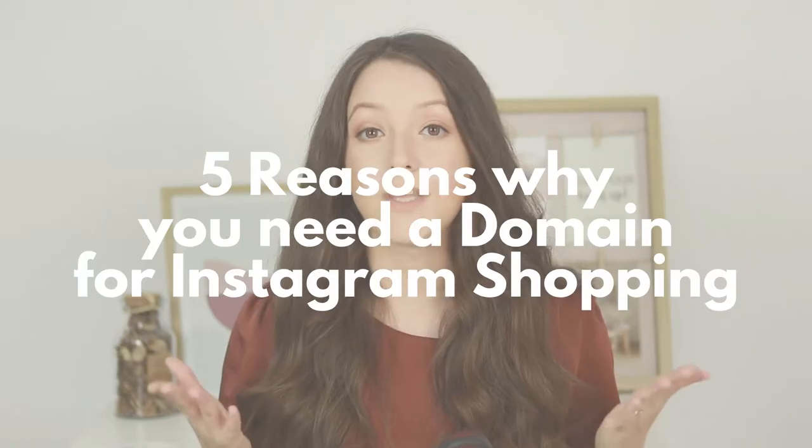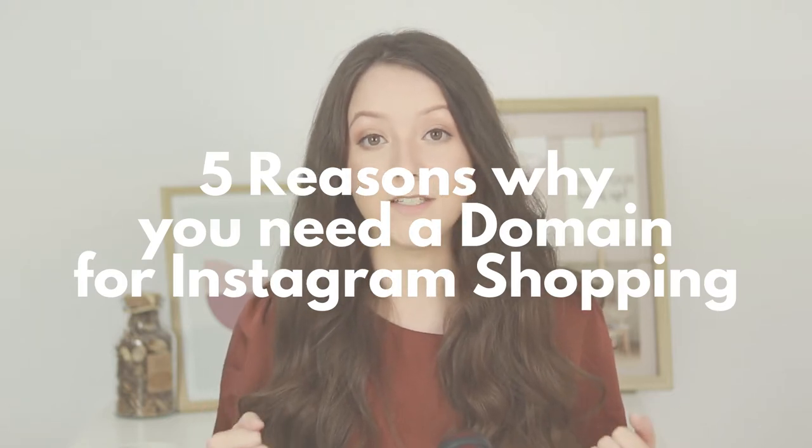Can you set up Instagram and Facebook shopping without having your own website, without purchasing a domain? You'll find out exactly in today's video.